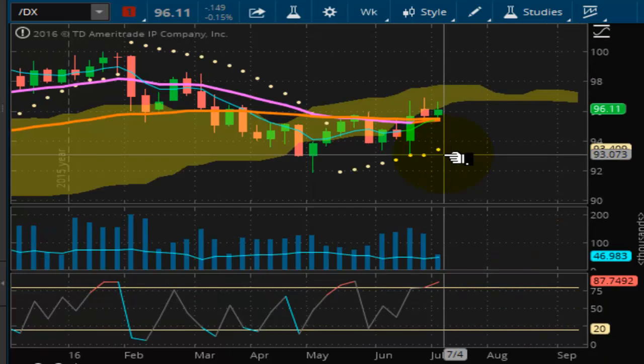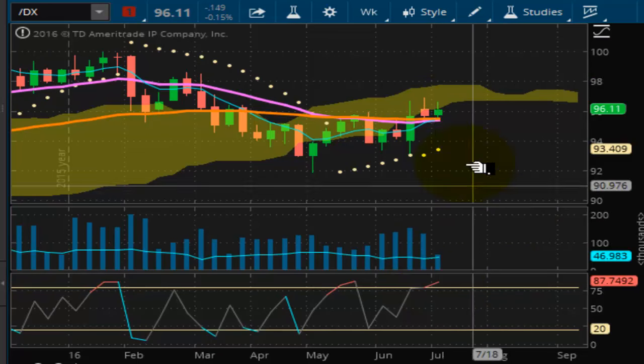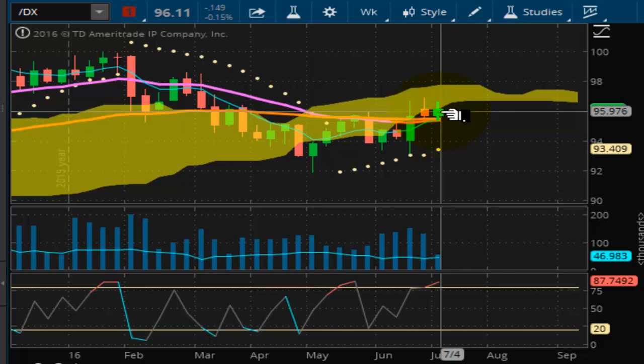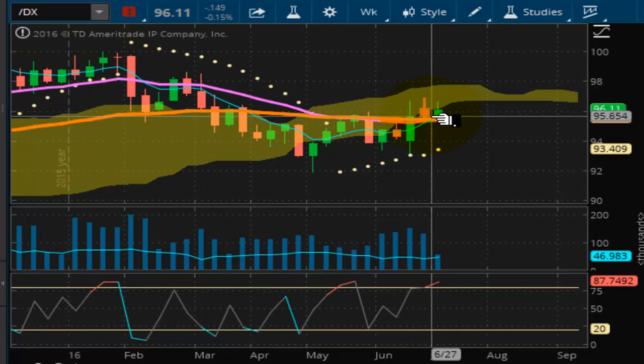Looking at the U.S. dollar index, as you can see, it's getting into an overbought situation, kind of moving alongside the bottom of the Kumo cloud. Technically, we're still below the cloud on the closes — if you look at the body of the candles, even though the wicks are inside of the Kumo cloud.